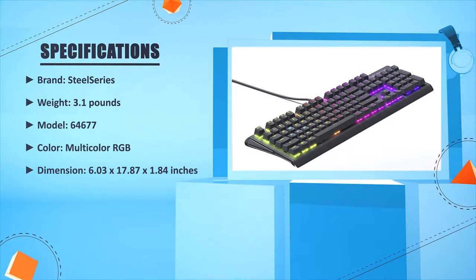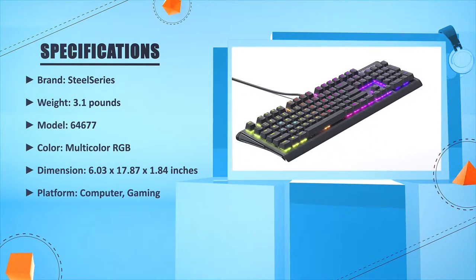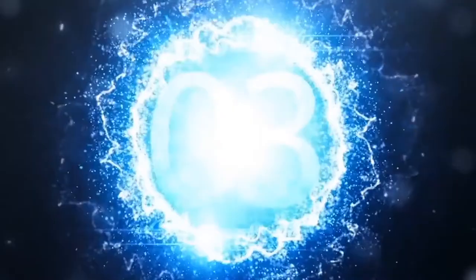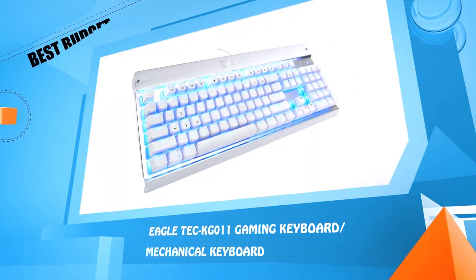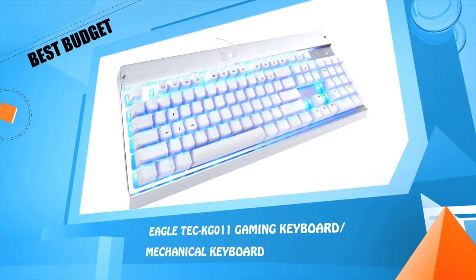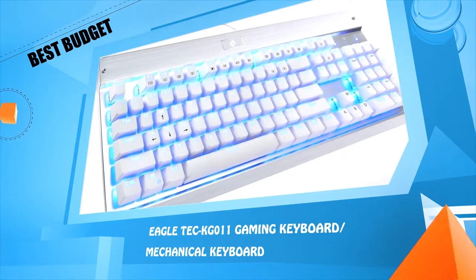Number three: the Eagletech KG01 gaming mechanical keyboard.